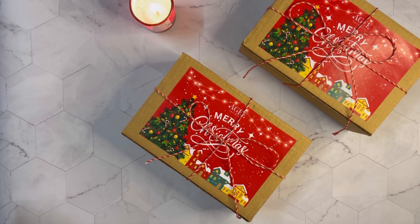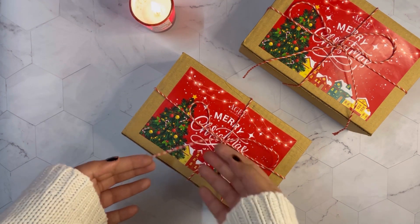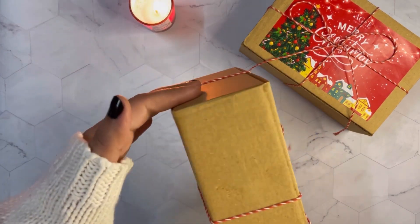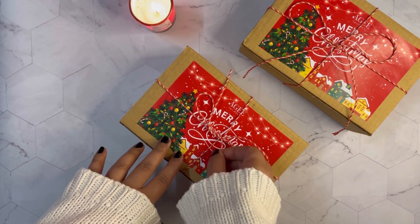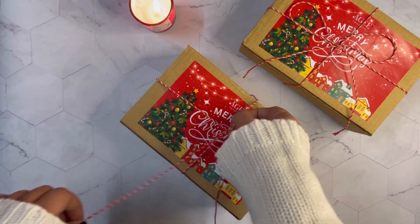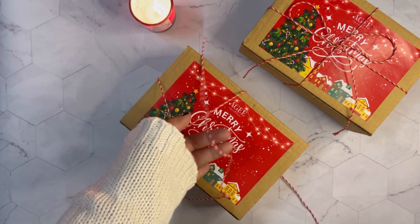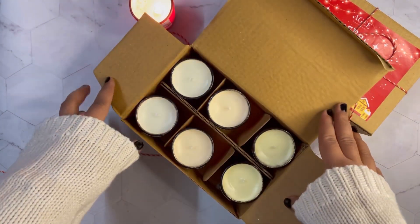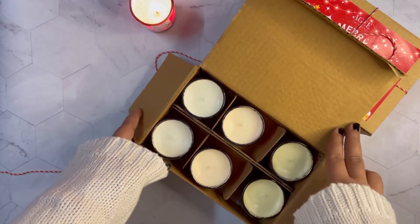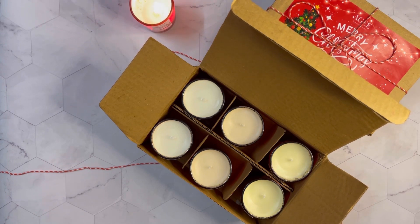Our Christmas hampers are already online and this is what it looks like. We have this thread for the Christmas theme and this is the box that it comes in. Let's open and see how it looks from inside. This box contains six candles and three fragrances, so two candles of each fragrance.